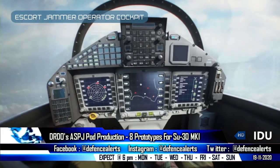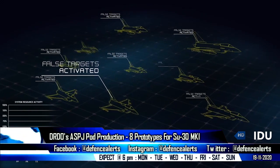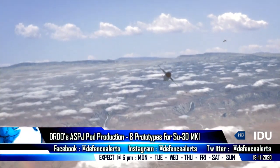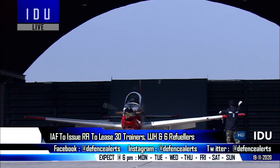The Advanced Self-Protection Jamming Pod will also degrade ground-based communication systems. It will initially be used on board the Su-30 and MiG-29 Upgrade fleet, but will also find its way into the Medium Weight Fighter and Tejas Mark 1A fleet as well.